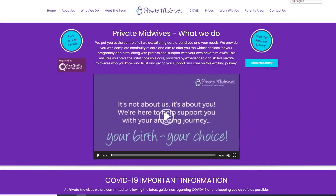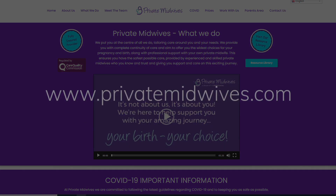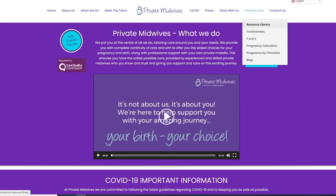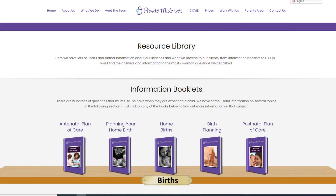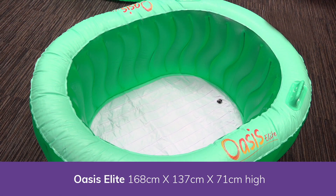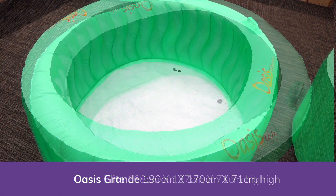Please visit our website for further information on planning your home birth and water birth: www.privatemidwives.com. Click on the parent section and then the resource library. The dimensions of the pools are shown there to help you decide which one is right for you.